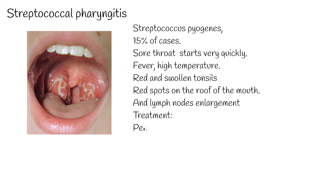Streptococcal infection requires antibiotic treatment. The drugs of choice are penicillin and amoxicillin, given by mouth once daily for 10 days.